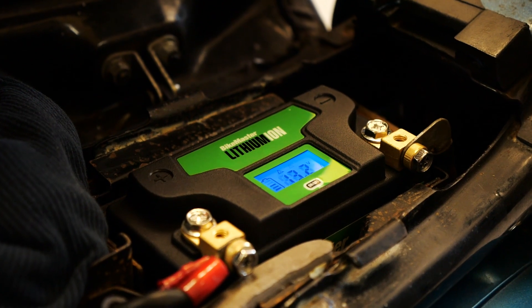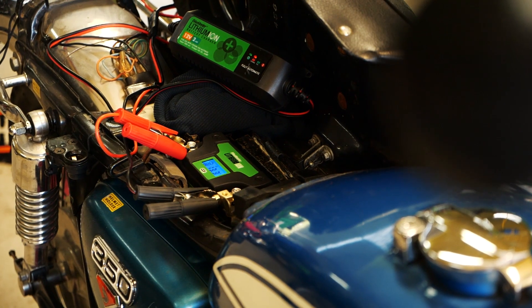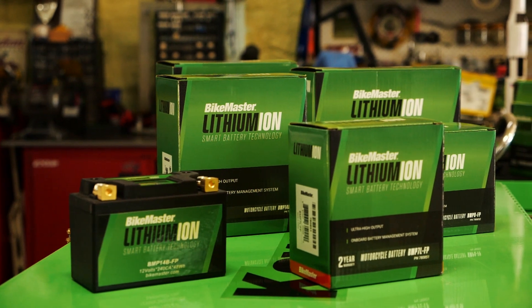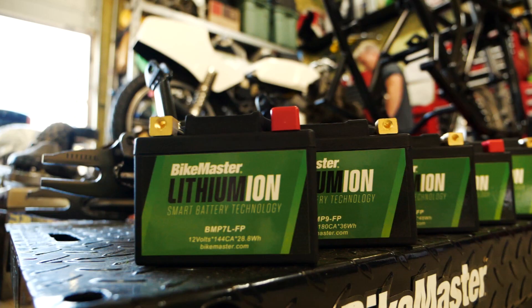Compared to lead-acid batteries, the lithium-ion 2.0 is up to 70% lighter. It's also capable of being recharged to 90% within 6 minutes on a 10-amp charge.